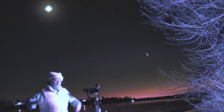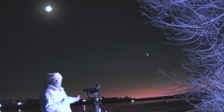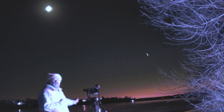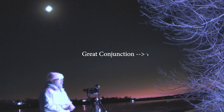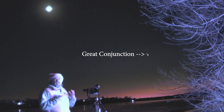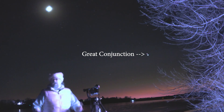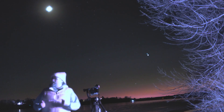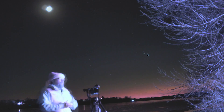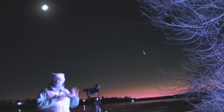Hey everyone and welcome to tonight's video. I'm out here on what I'm going to refer to as the Frozen Beach. The reason for it is I needed a really low horizon in order to see the conjunction. Where I'm located at my observatory I can't see this low, so I actually do have to come out here. I decided to go with the smaller setup simply because lugging everything down here and getting it properly aligned was a major undertaking.